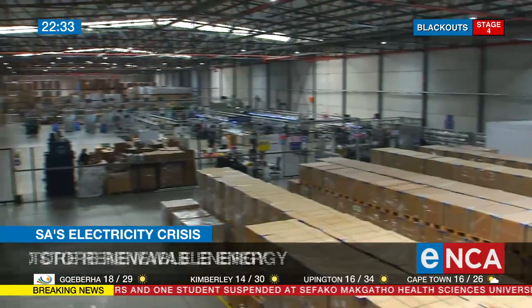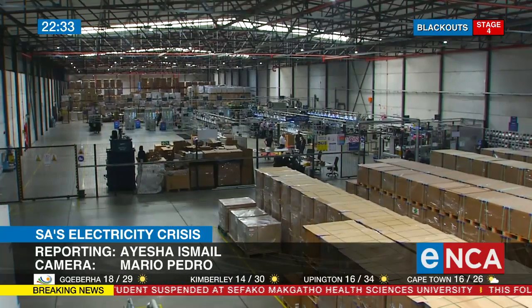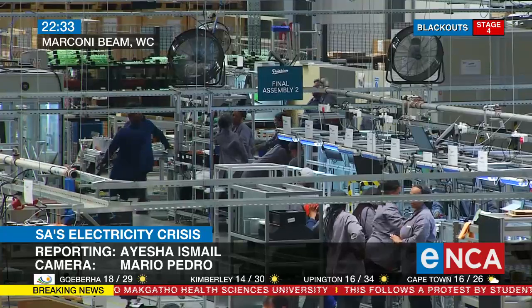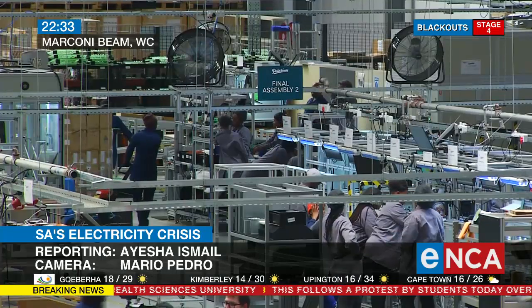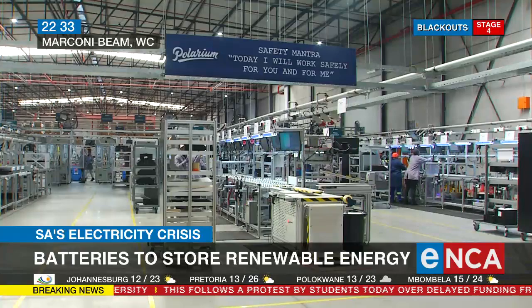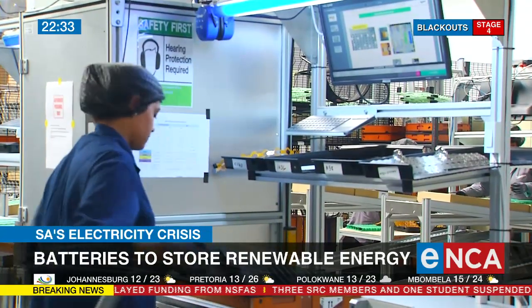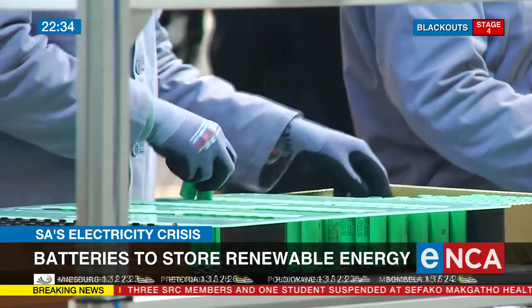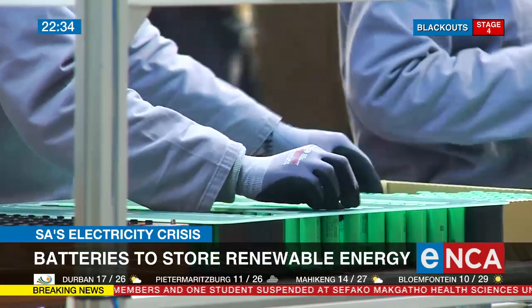With seemingly no end in sight to the rolling blackouts, more and more people are opting for alternative energy solutions. Businesses are investing in solar panels and generators to keep their businesses running. Our main purpose is to build lithium-ion batteries, which are energy storage solutions. These energy storage solutions go into businesses and plants all over the world in different applications, from snow-covered peaks to sub-Saharan Africa.